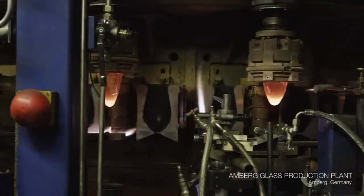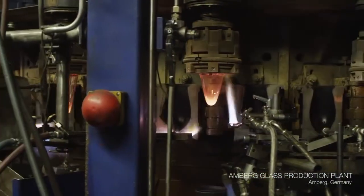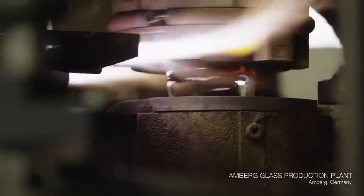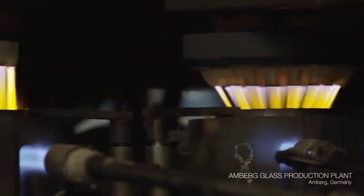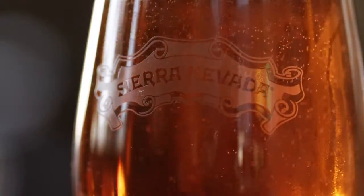Over the years, we've really experimented with a lot of different glass shapes. The shape of the glass has a lot to do with how it brings the aroma to your nose. So if it's something that actually helps the liquid, we'll champion it. And we saw an opportunity to create a glass with a world-class company that was all about championing the unique liquid and the unique DNA of IPAs and celebrating them.